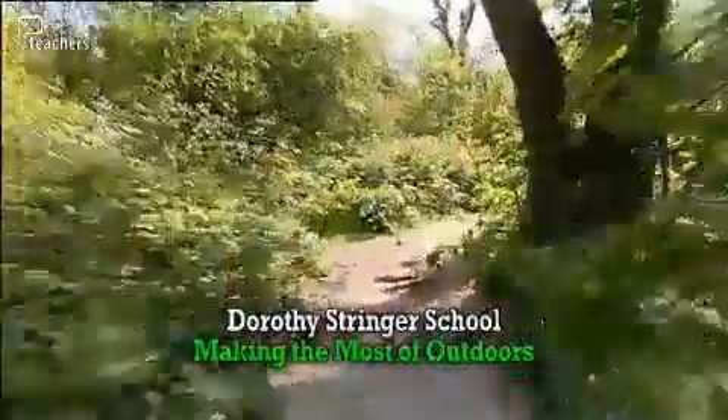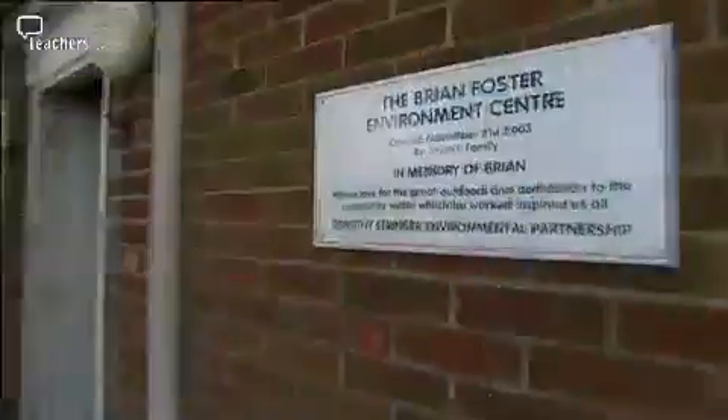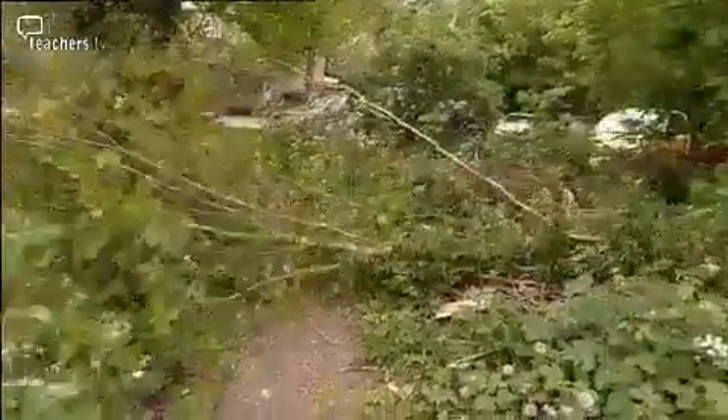A short walk from the playground takes you to the green heart of Dorothy Stringer Secondary in Brighton. This building, once derelict in an overgrown corner of the school grounds, is now an eco-centre, surrounded by a managed woodland and a nature reserve.